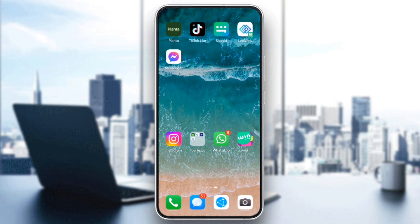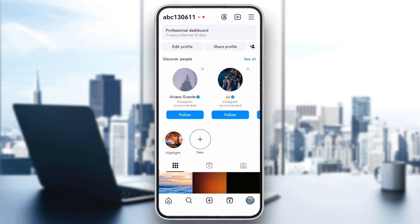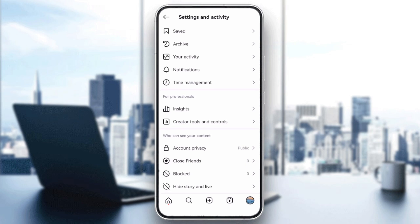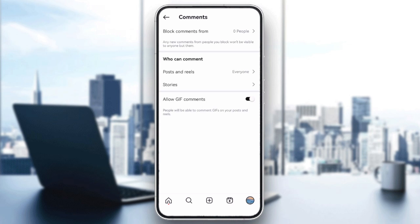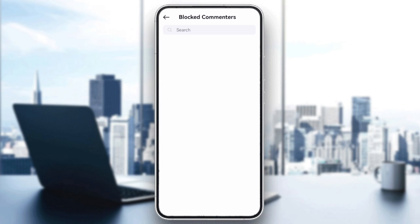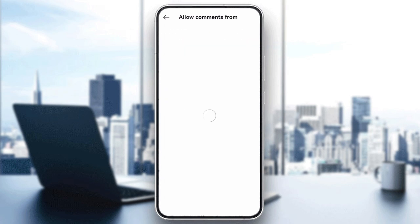Next, check your comment settings. Go to your profile, then Settings, select Comments, and ensure you haven't restricted anyone from commenting on your posts. Also, check if you've accidentally enabled manual approval for comments.